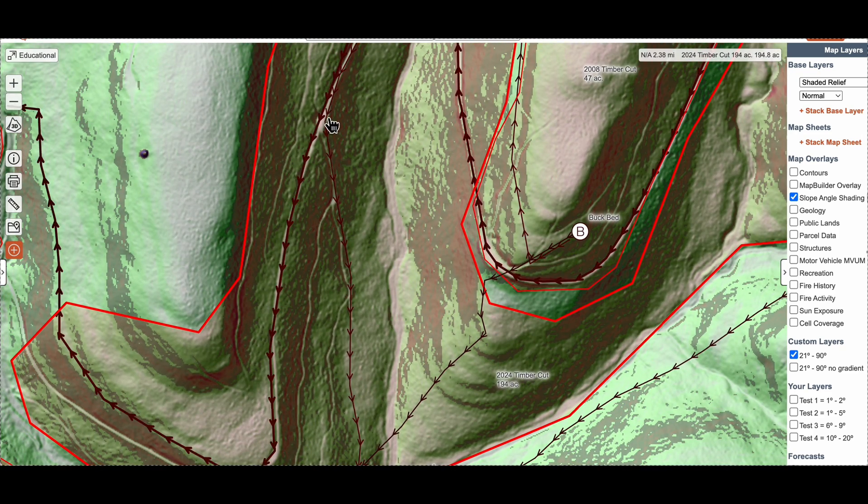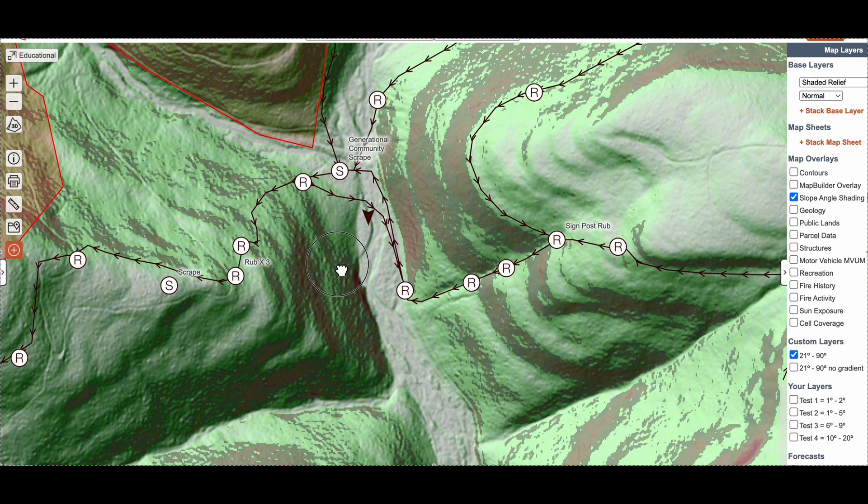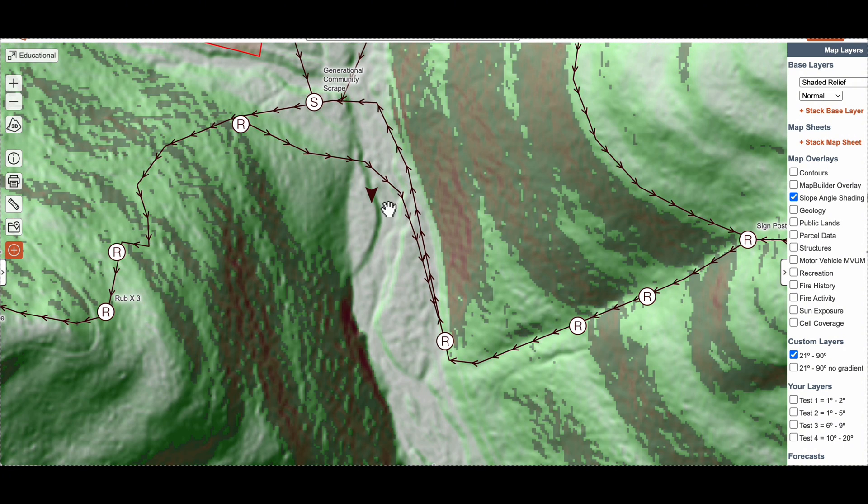Over here we've got several benches with trails that come down into the thermal hub as well. I picked this stand because there was no trail below to the southwest, and the very steep edge running through here plus the creek that joins it will help pull thermals in the afternoon.